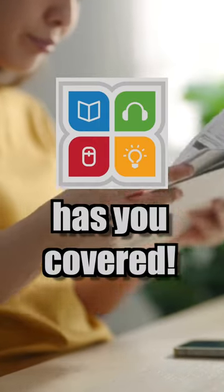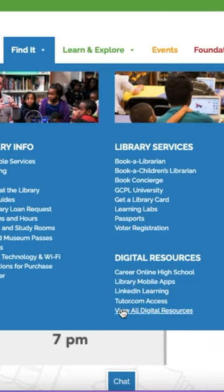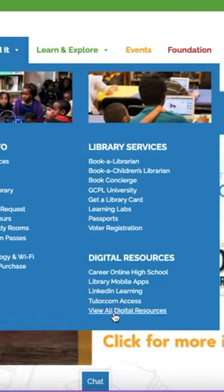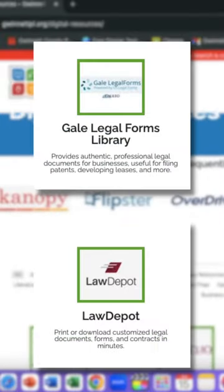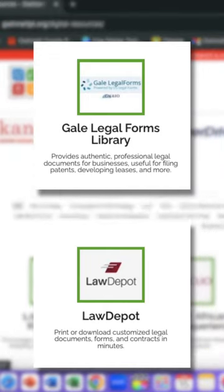Looking for legal forms? Gwinnett County Public Library has you covered. Head over to our website's digital resources page where you'll find links to two great online services: Gale Legal Forms and Law Depot. These both offer free access to legal information and paperwork. All you need is your library card.